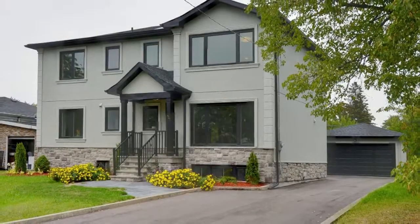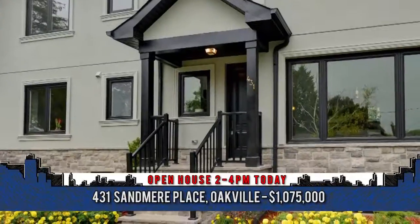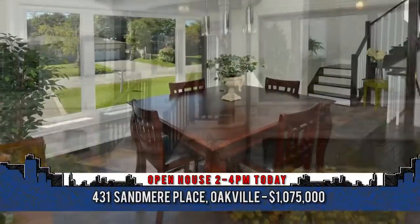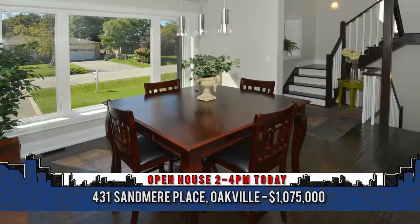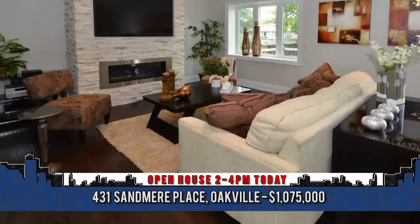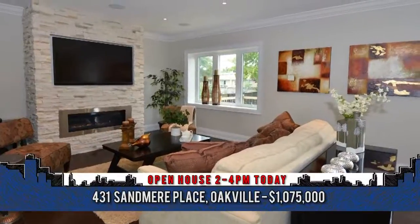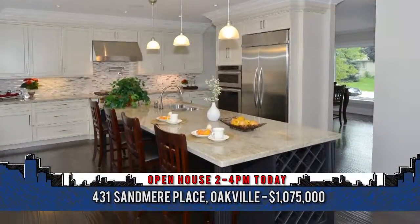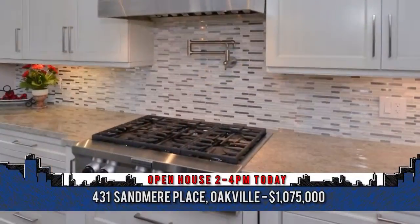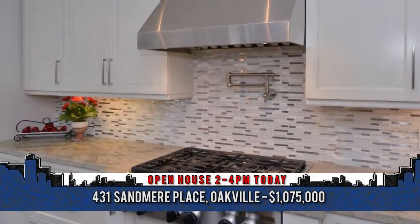This newly built four-bedroom custom home offers 2,300 square feet of pure luxury. Welcome to 431 Sandmere Place in Oakville. Upon entry, you're welcomed by an open-concept design offering nine-foot ceilings, scraped birch hardwood floors on the main and second level, and built-in speakers throughout. The discerning chef will love this custom kitchen with 10-foot granite island, pot filler over the stove, and stainless steel appliances, including a six-burner gas stove.